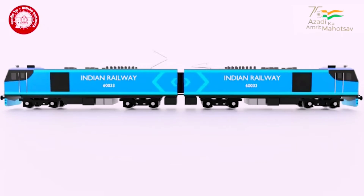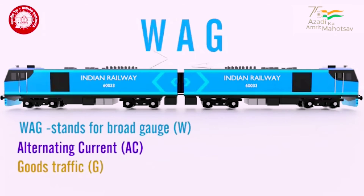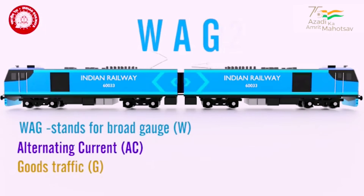Let's get familiar with the name. WAG stands for: W — broad gauge, A — alternating current (AC), G — goods traffic. The locomotive is of the 12th generation.